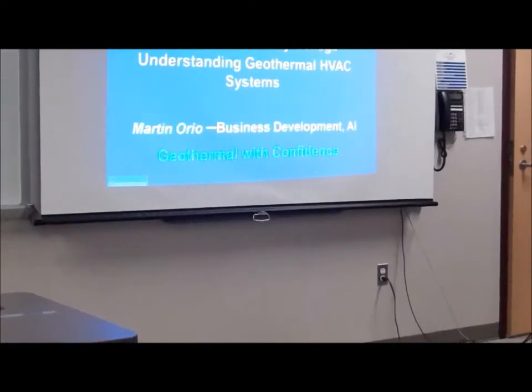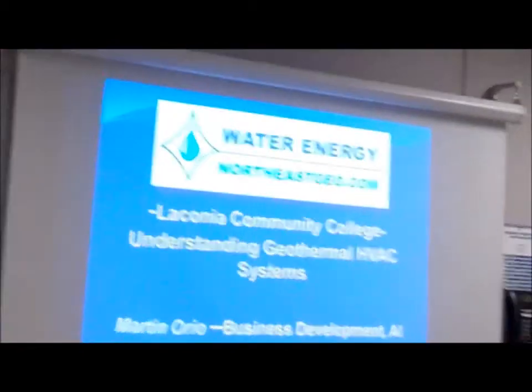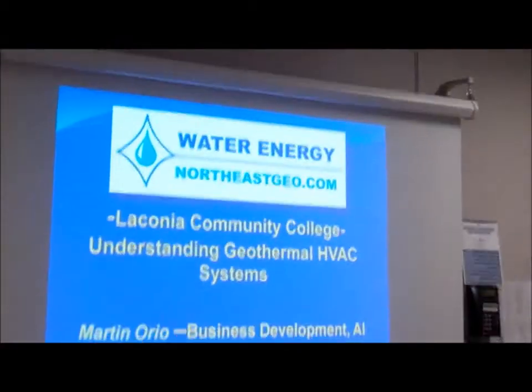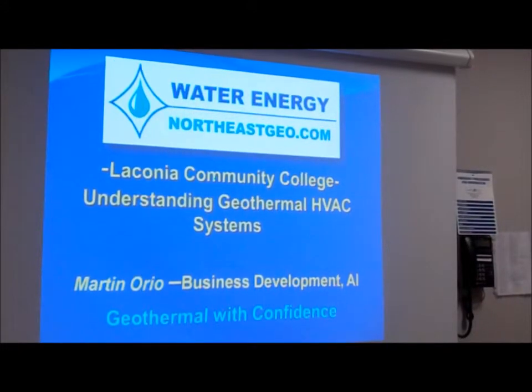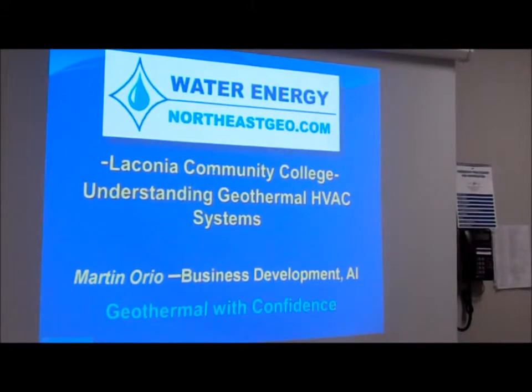Today we're going to talk a little bit about geothermal. It's sort of just an introduction. I'm really not here to sell your product. I'm here to tell you about how the technology works and some of the touch points that we find are important in doing this particular technology.